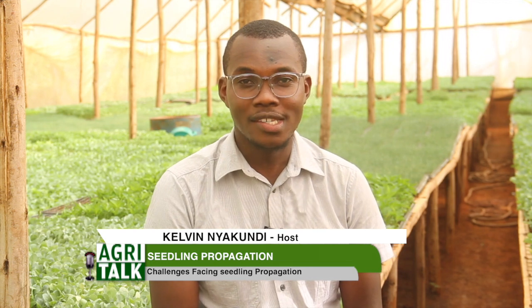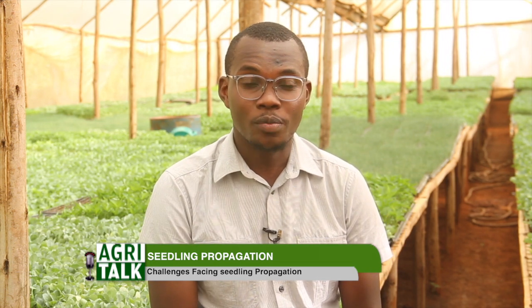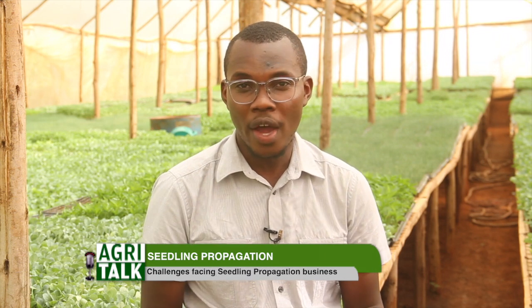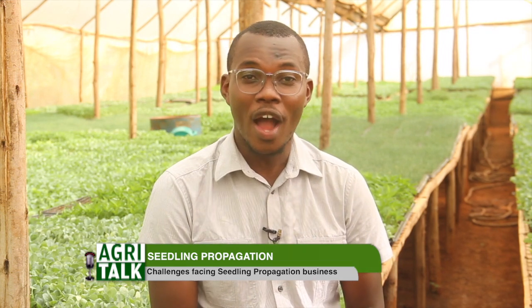We've come to the end of AgriTalk today. We've been talking to Kezia Ndirito, who is a production manager here at Mkulima Mdogo Seedlings, and she's been talking to us about seedling propagation and what you as a farmer need to do in order to ensure better yields. My name is Kelvin Yakundi — let's meet same time, same place, on KTN Farmers TV.